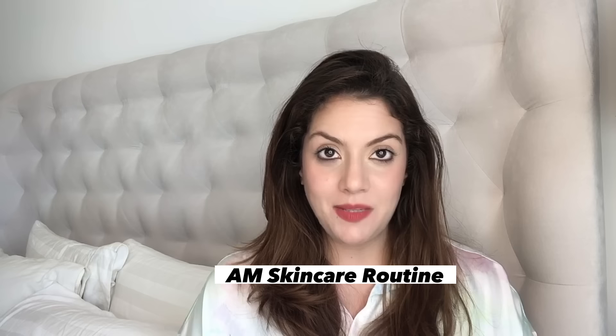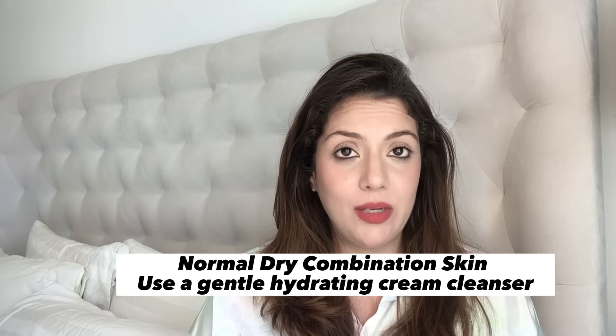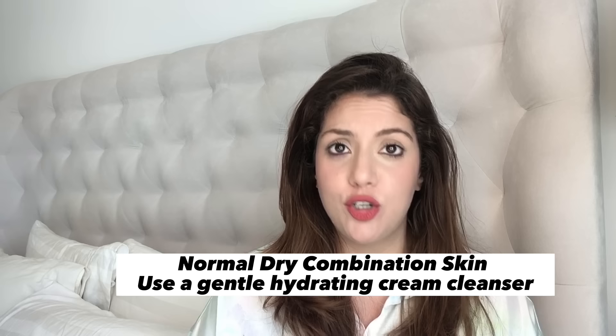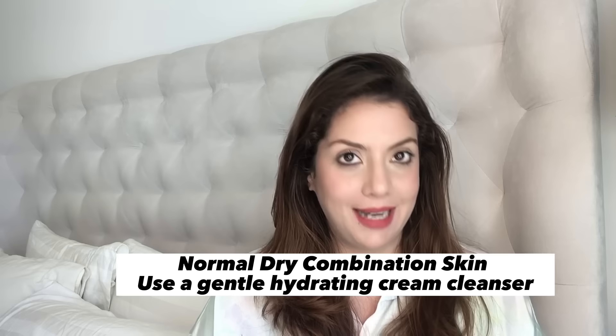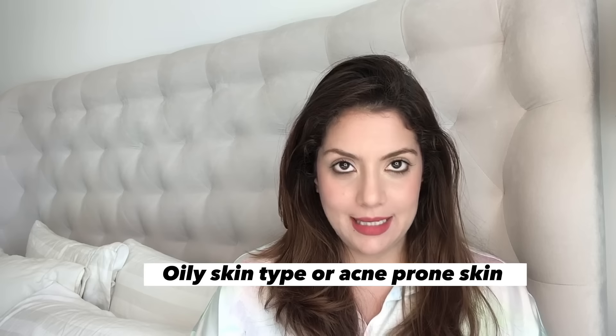Let's start with the morning skincare routine, which always begins with a face wash — after brushing, or after taking a shower. Use a gentle cleanser suited to your skin type. If your skin is dry to combination or normal to combination, use a hydrating cleanser. If your skin is oily, choose a foaming cleanser. If your skin is oily and acne-prone, choose a salicylic acid-based cleanser or a general foaming cleanser.